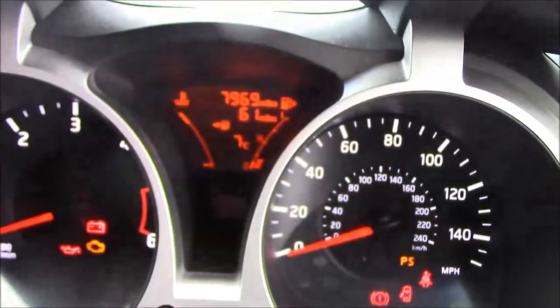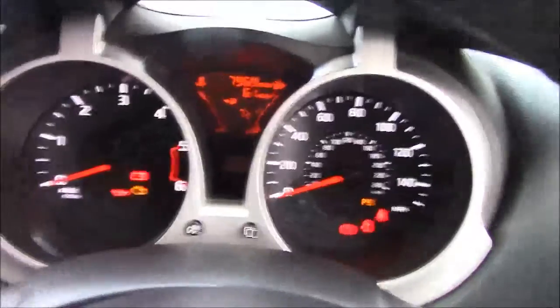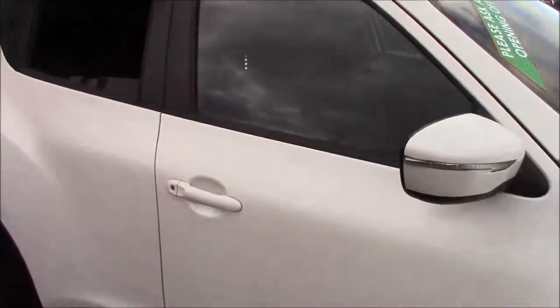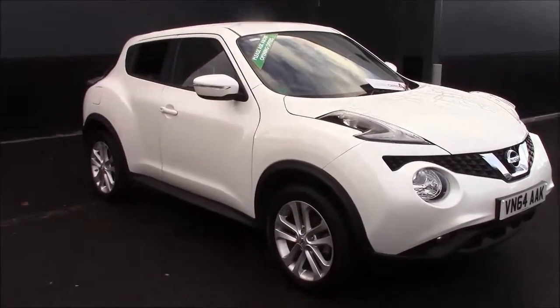It has done 7,969 miles. As you can see, the dashboard is very clear and concise. This vehicle does come with the added benefit of being a Nissan cared-for vehicle and is in immaculate condition both inside and out. If you would like to test drive this vehicle or view it, do not hesitate to give us a call or visit our website. Thank you for watching.